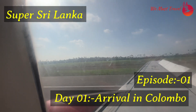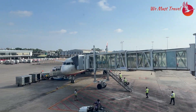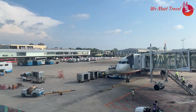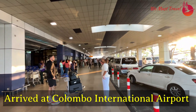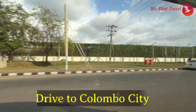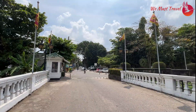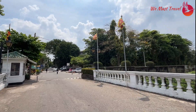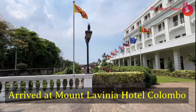Ayubhavan Sri Lanka. Here we arrive at Colombo International Airport and it's time to drive to Colombo City. On our day one, we are staying at Mount Lavinia Hotel Colombo.